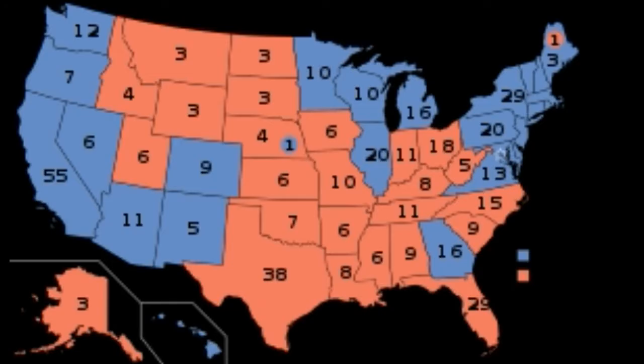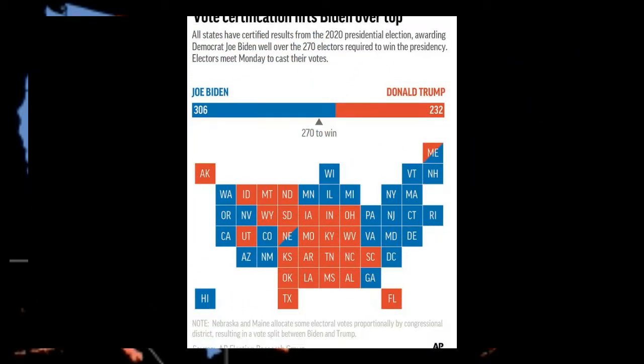On December 14, electors are expected to hold their meetings between 10 a.m. ET on the East Coast and about 7 p.m. ET in Hawaii. Most states hold the vote in their state capital.